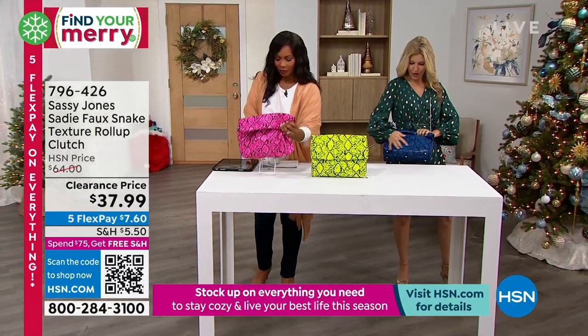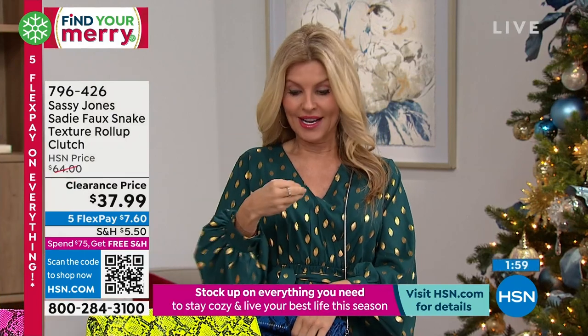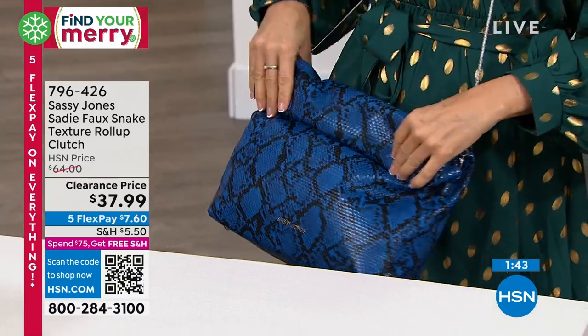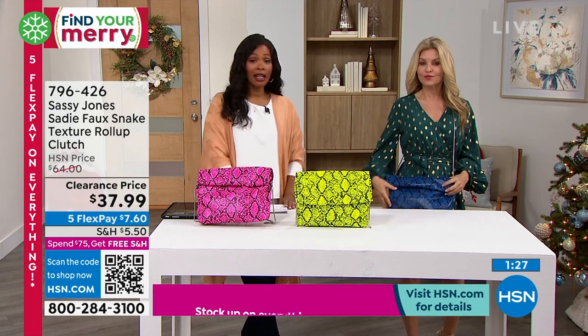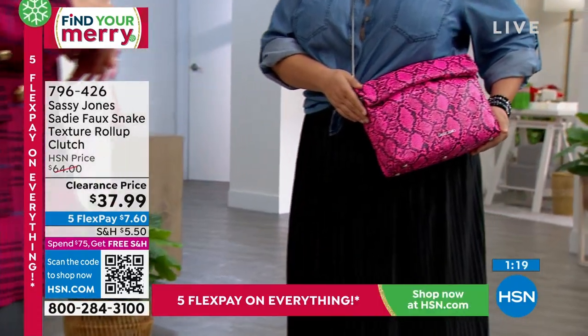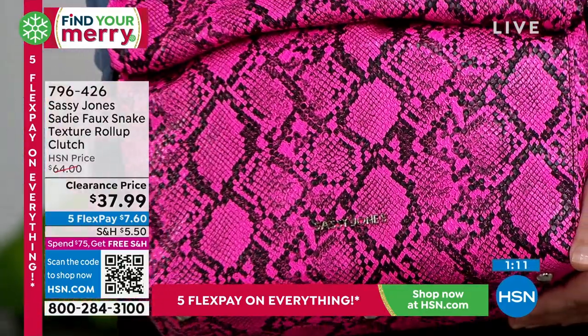We even have a little logo here, and the inside is a faux micro suede — super soft. If you have your readers or sunglasses and don't want to use a case, just slide them inside; nothing will get scratched. Charisse has made everything so easy. She's about empowering women — a mother of twin boys who started the business in her garage. It's a family-owned business. And if you're looking at this bag — it used to be $64, now it's less than $38 on clearance. Still on five flex if you want to spread your budget.